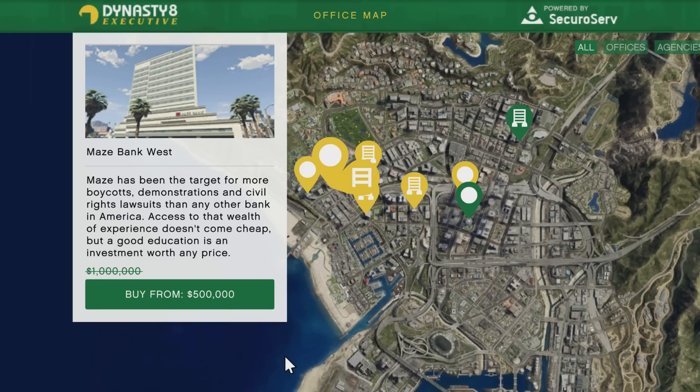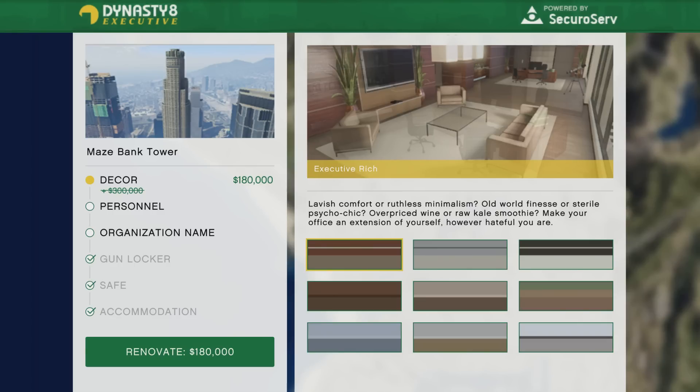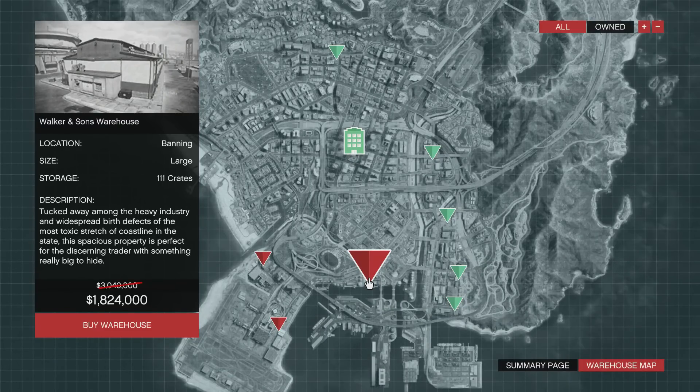Let's start with the properties. The executive offices are going to be 50% off this week. If you are a new player and you do not have a CEO office, this is a great time to purchase one — definitely pick one of these up, you won't regret it. It's a key part of the money grind in GTA 5 Online. The renovations are also going to be 40% off, so existing CEO office owners may want to switch a few things up this week.